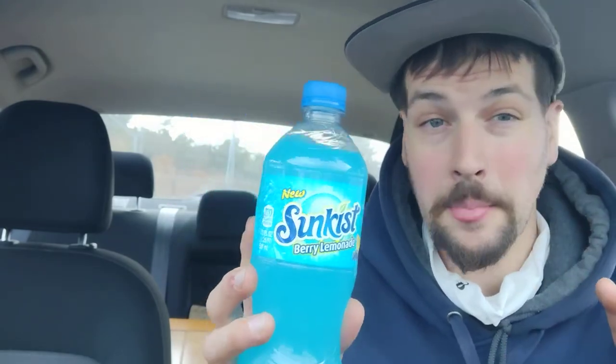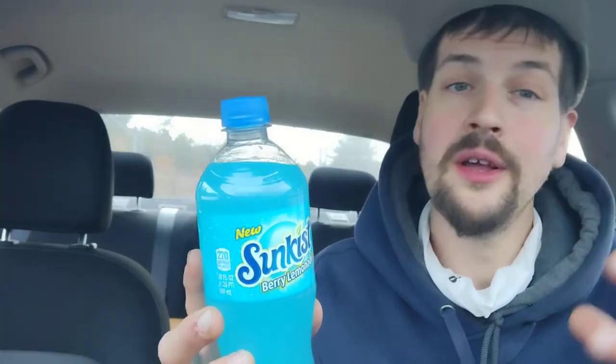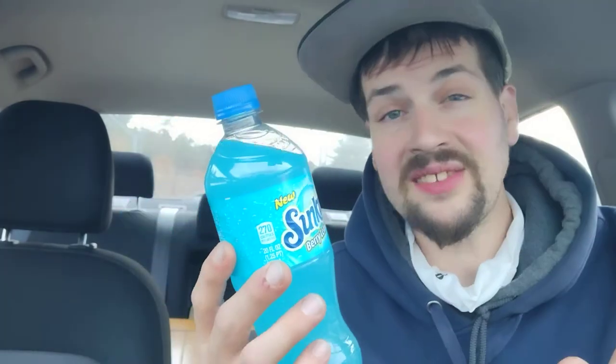They are also, in my opinion, one of the leading companies that makes orange soda, although Crush, in my opinion, is a lot better. We're not here to discuss orange soda though — we're here to discuss berry lemonade, so let's look at the nutrition facts and let's get right into it.